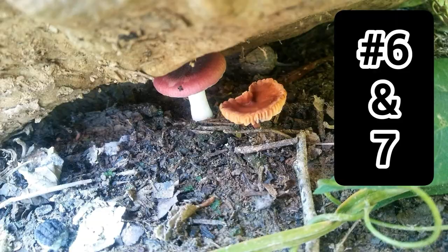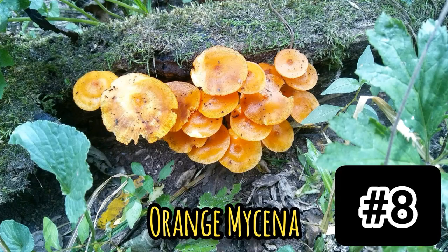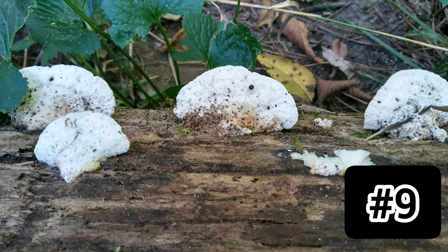Number eight: orange mycena. The cap is sticky, shiny, bell-shaped, becomes convex and shrunken at the center, smooth. It has orange, detached, close gills. The stalk is thick and sticky. It's not edible but may have medicinal purposes. Found on dead fallen wood.